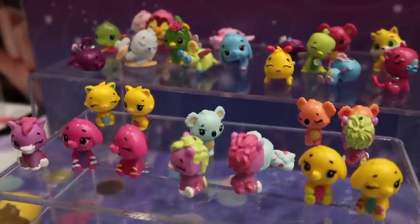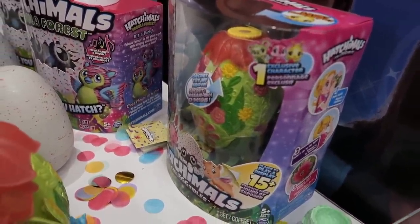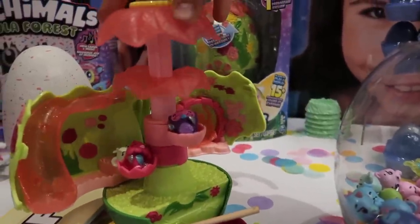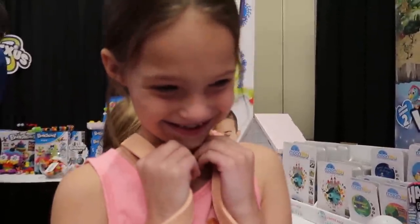Look at the cute Hatchimals! Look at the big Hatchimals — that is cool. Look at it open over here. Wow, that is neat. It's like a Hatchimals house.